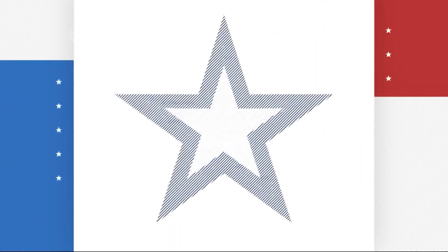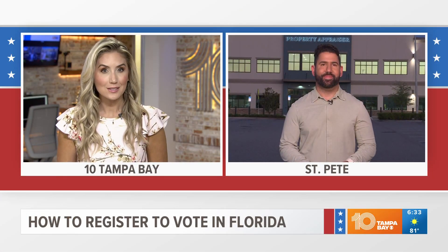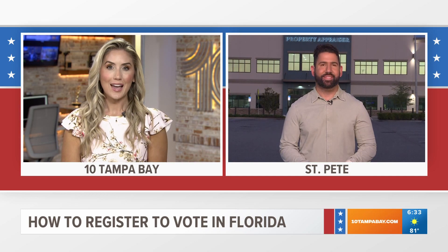Our 10 Tampa Bay vote squad wants to make sure that you are election ready. The deadline to register to vote in the August primaries here in Florida is today. 10 Tampa Bay's Aaron Parsegian joins us live from one of the sign-up locations in St. Pete with everything you need to know to make sure that you can cast your ballot.